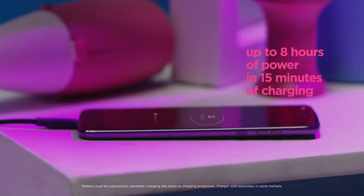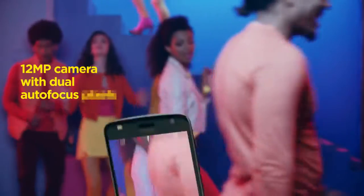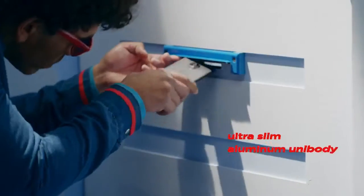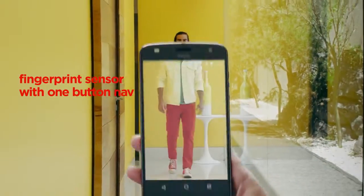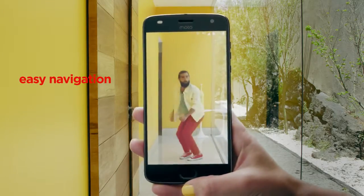This device runs on Android Nougat 7.1.1 and, just like its predecessor, has a 5.5-inch Full HD Super AMOLED display. It has Corning Gorilla Glass 3 protection on top and a pixel density of approximately 401 pixels per inch. The smartphone sees a minor upgrade in the processor department.